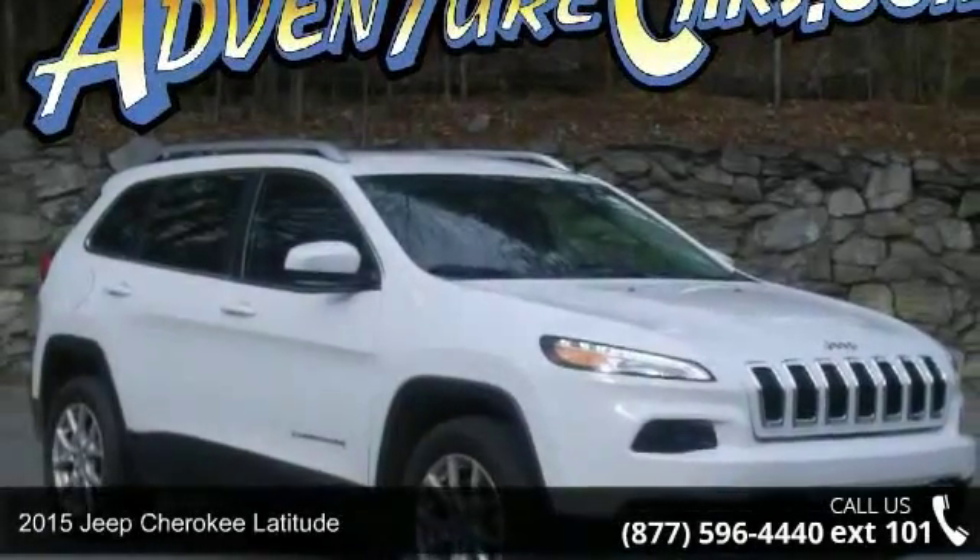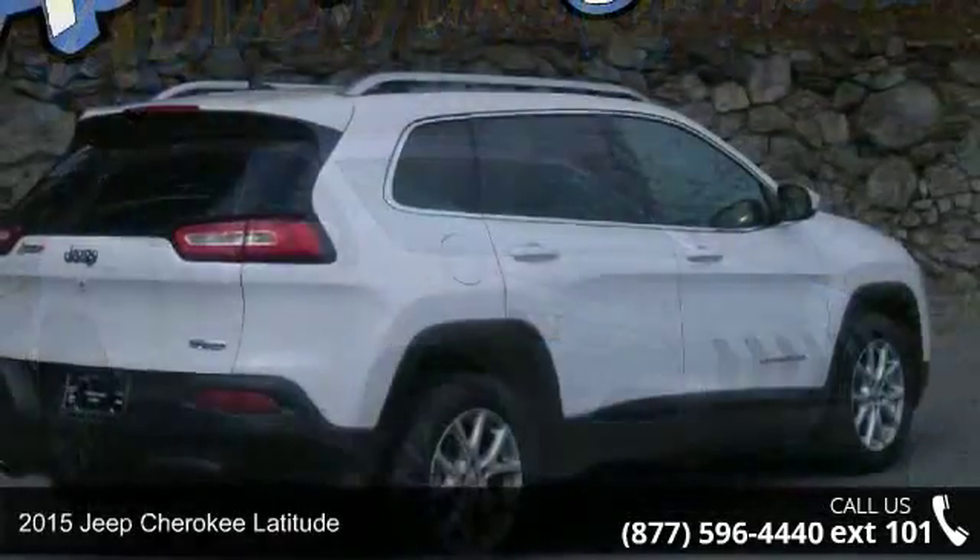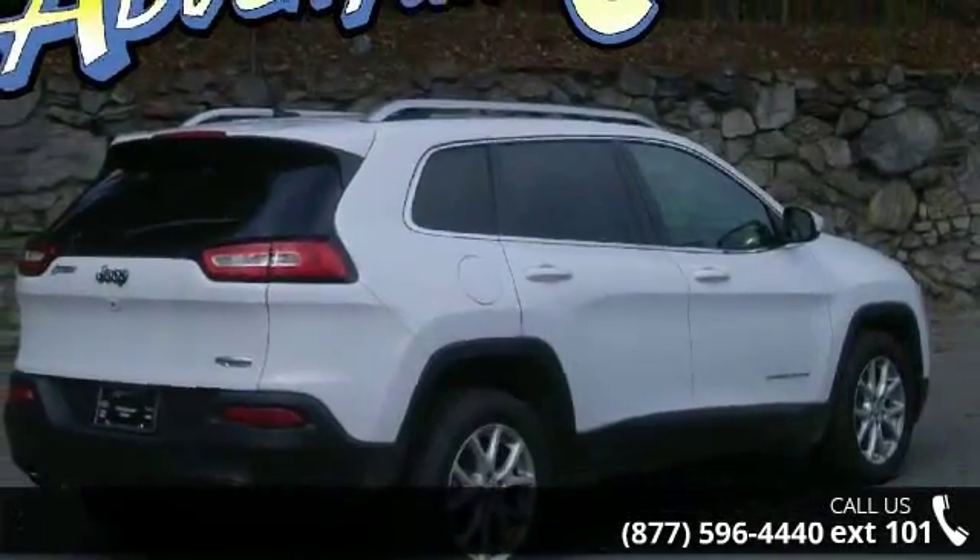Imagine yourself in this 2015 Jeep Cherokee Latitude. If you are looking for an automobile with great features, look no further.